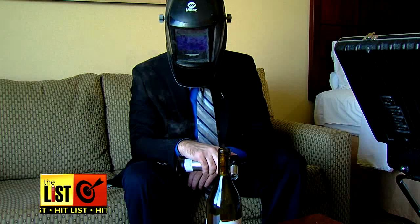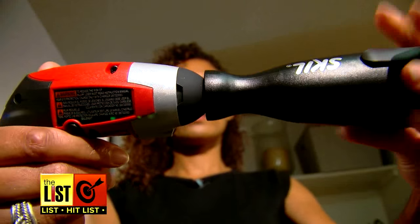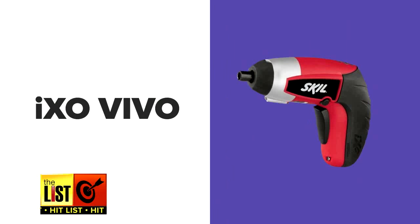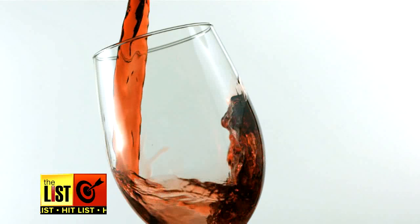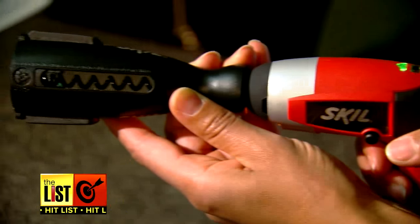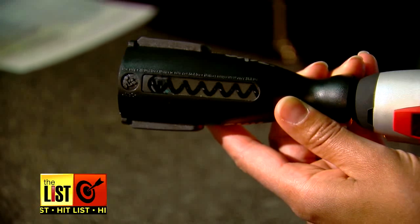Guess that's one way to pop your cork? A better solution is the first wine gadget on our list, the IXO Vivo. They say you shouldn't mix alcoholic beverages and power tools, but we make an exception for this screwdriver wine opener hybrid.